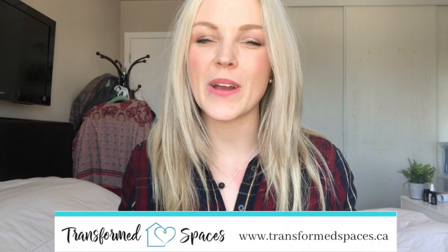Hey you guys! It's Cass here with Transform Spaces. This week I want to give you five quick tips on decluttering your house before you sell.